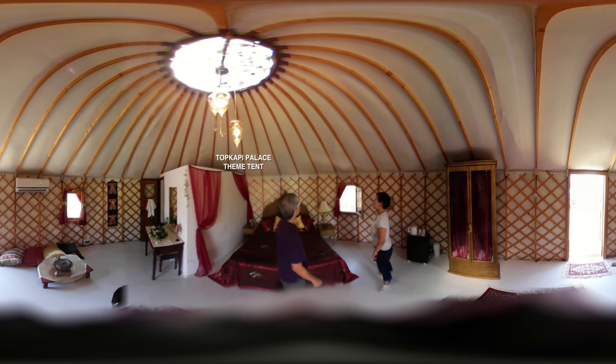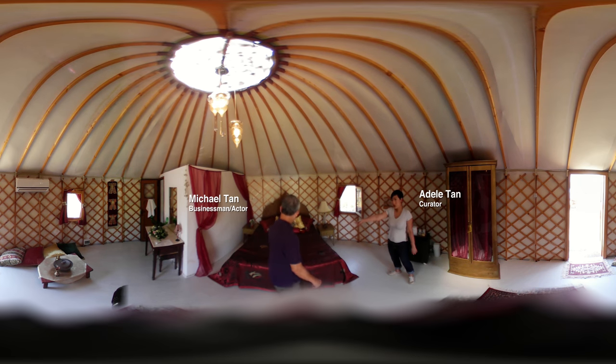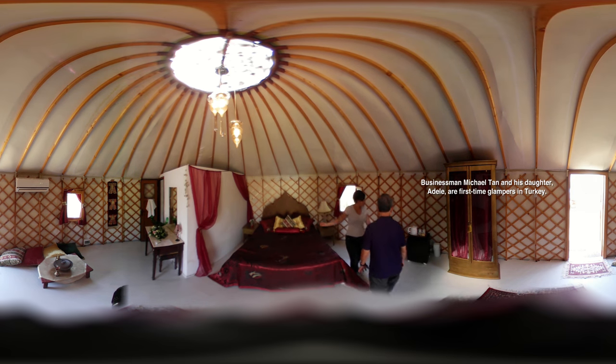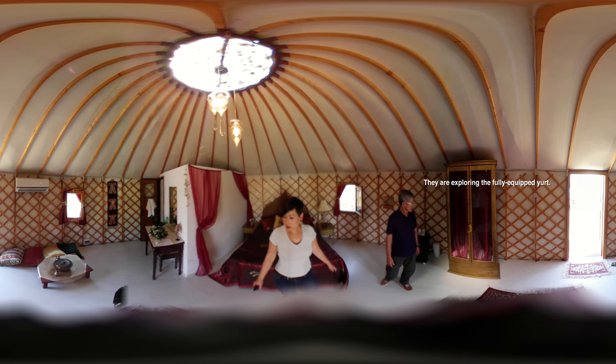Hey dad. It's your first time staying in a yurt — what do you think? You've got a queen or king-size bed here with a lovely duvet and many cushions. And then you've got a closet here for your stuff. Nice.